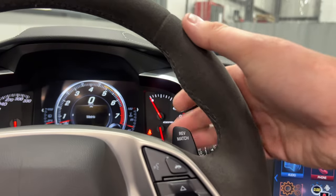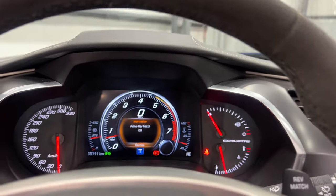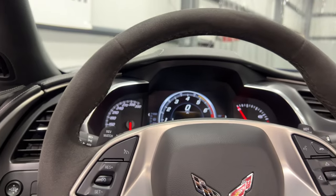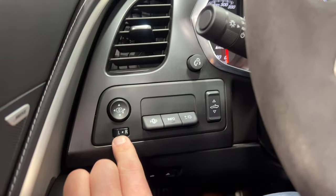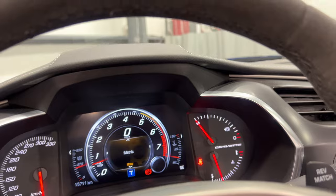We've also got rev match — click it to turn it on or off. What rev match does is automatically rev the engine to match the speed of the transmission when you're downshifting. Over here we've got our power mirrors and heads-up display.